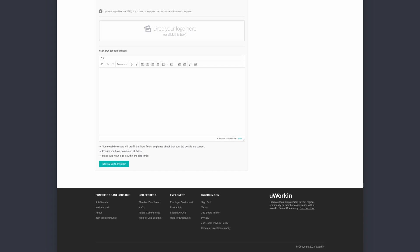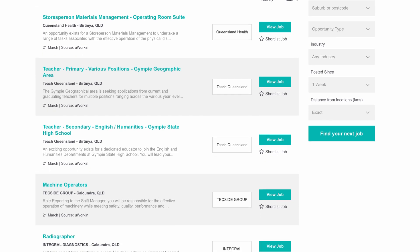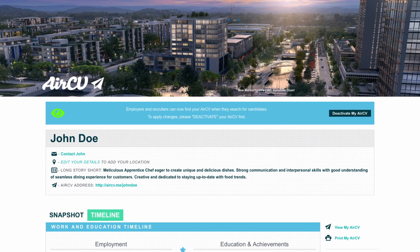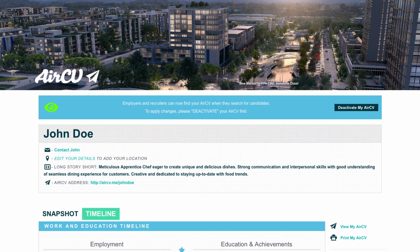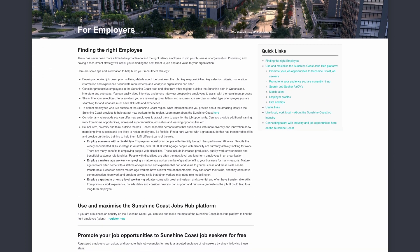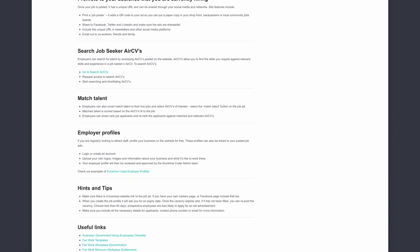Your job will be advertised to all job seekers online, or you can nominate to restrict advertising to local job seekers for a limited period. Local businesses and industry can also strengthen your chances of finding good staff by utilising the AirCV function to search for prospective talent registered with our hub. And if you're stuck, the Employer Resource Centre has a great range of hints, tips and useful links to help you discover how to find your next work superstar.